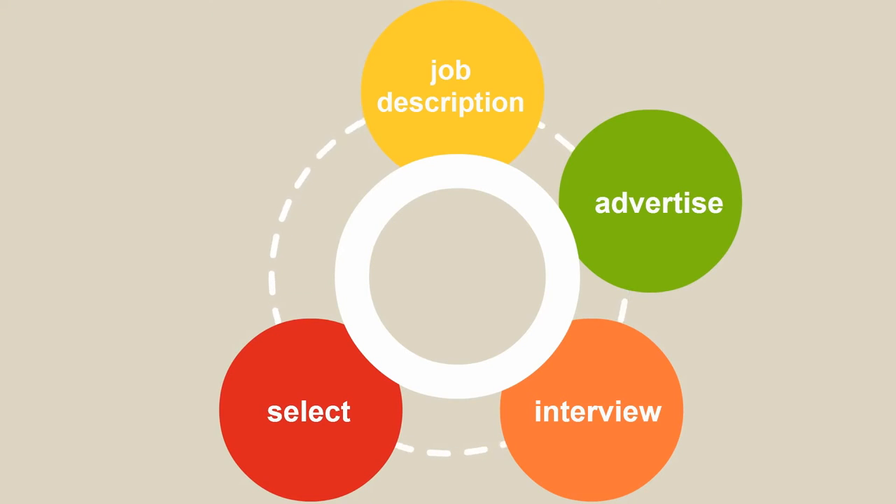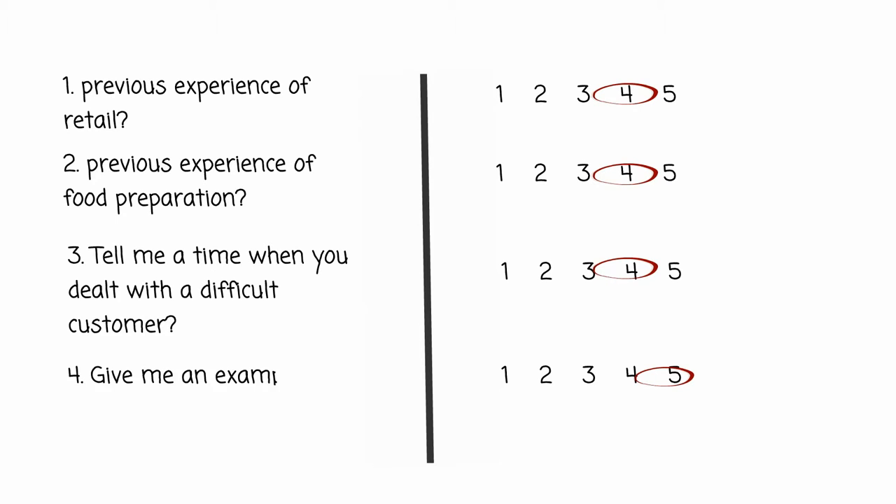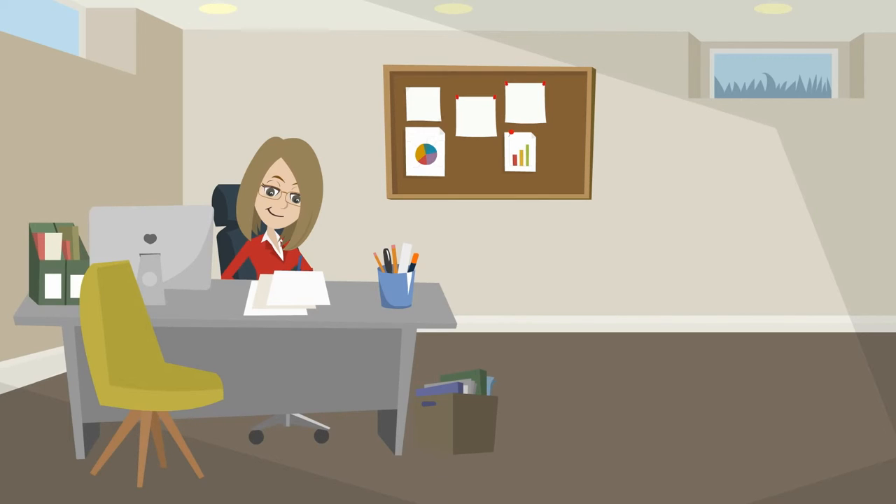Hopefully there is someone that you want to employ from the applications you received. You can use a simple scoring matrix to help you decide who you want to employ.